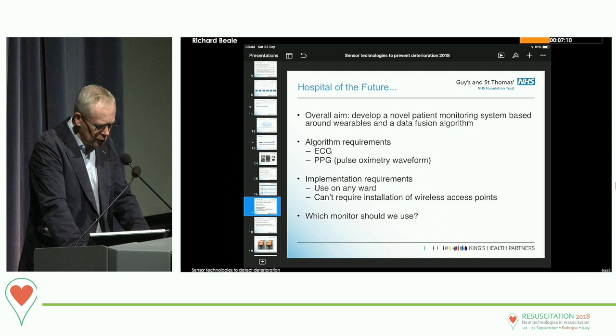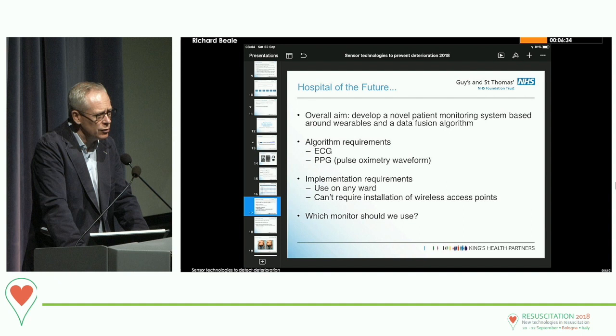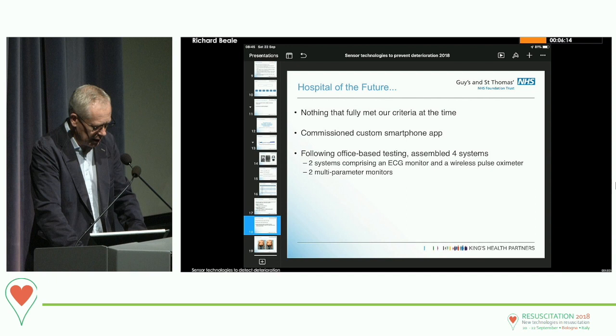When we started out, we thought this was eminently achievable, but it turned out to be much more difficult than expected. We came to the conclusion that ECG and the PPG pulse oximeter were the two sensors we could use reliably for continuous monitoring, and that we could derive the respiratory wave and respiratory rate from either or both of those signals. There were also implementation requirements — we couldn't install large numbers of extra wireless access points — and there was nothing on the market that fully met our criteria at the time.